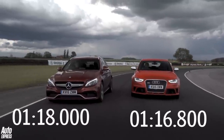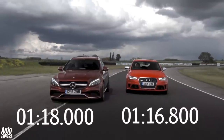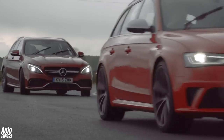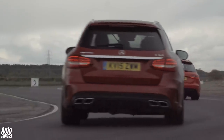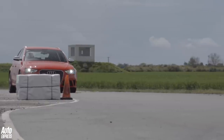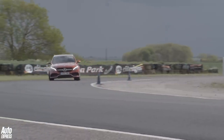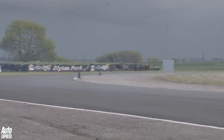Confession time. In the wet, yes, the understeery but clinically more effective RS4 was quickest — no question. Good on it for beating the brilliant new C63 in such typically UK conditions. But right at the end of the day, I did manage to get a mostly dry lap in each car, and guess what? The C63 went quickest. So in the end, let's call it a draw — they are both seriously good cars. But given a choice, I think we'd all take the one that makes you smile the most, and that is the new C63 estate.